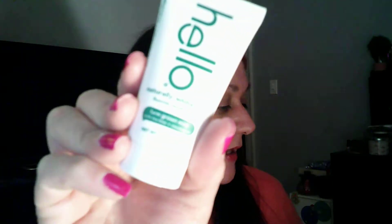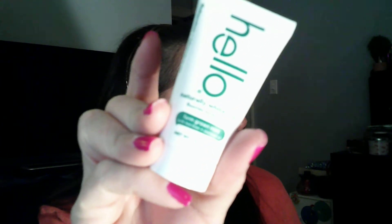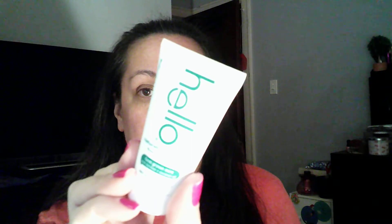Then you've got the Hello Naturally Whitening fluoride toothpaste. I've had this before — it retails at $3.99 for a 4.0 ounce, and this is a 1.0 ounce sample size. I really like this toothpaste.